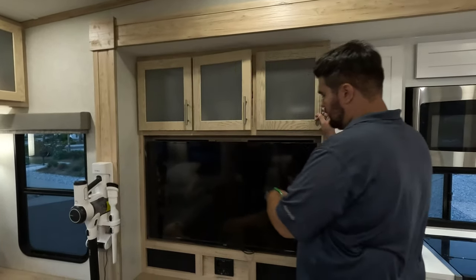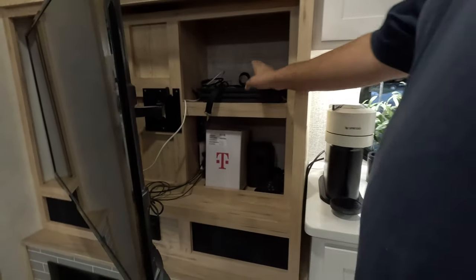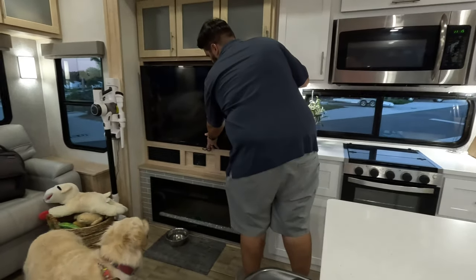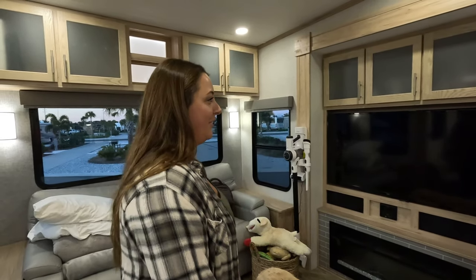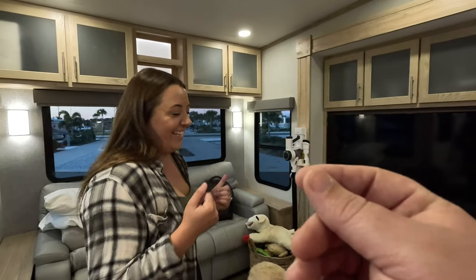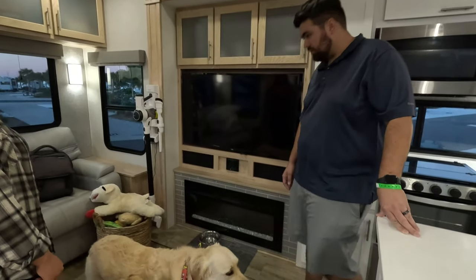All the way across, nice TV. There is a little bit of storage behind — that's where we put the T-Mobile thing, PlayStation, all that good stuff. We have kind of a unique RV internet setup, so maybe we'll make a video on that. The sound system and fireplace underneath — we use that fireplace constantly at home. Not in Florida.